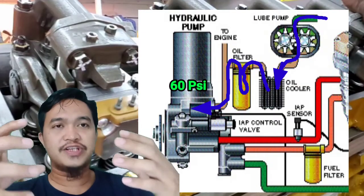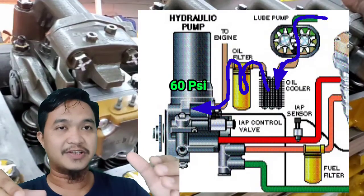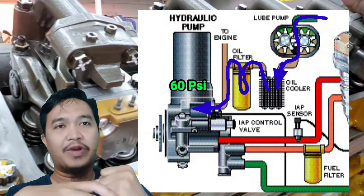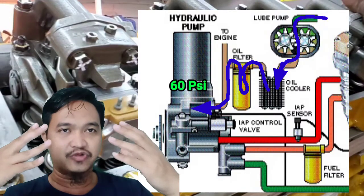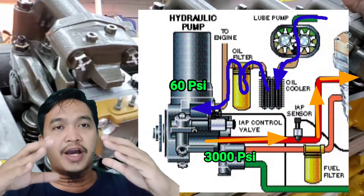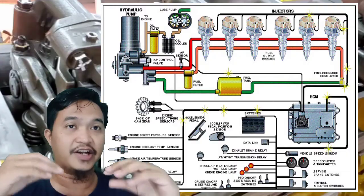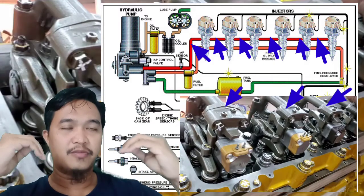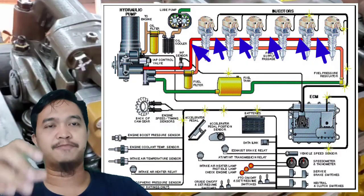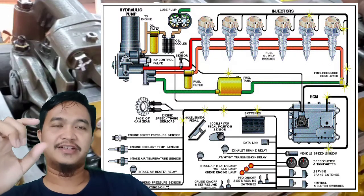Di HEUI pump, oli bertekanan dari sistem lubrikasi itu diolah menjadi oli yang sangat tinggi tekanannya, yang nanti digunakan untuk menginjeksi injektor. Oli yang sudah menjadi high pressure itu disuplai ke HEUI manifold. HEUI manifold ini letaknya ada di kisaran cylinder head, dan dari sana dia akan menyuplai ke masing-masing injektor. Sirkulasinya dimonitor oleh IAP sensor.